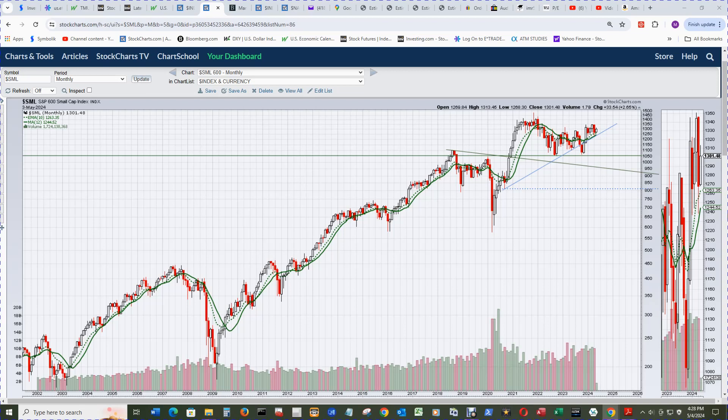The S&P 600 small cap index on the monthly chart. What's most interesting is it ended up at end of month April, nailing the 12-month simple moving average in solid green, and then bounced up for this month. We have that inside candle developing here, but we have a long way to go to the end of the month. That was an interesting development and a good start to the month.